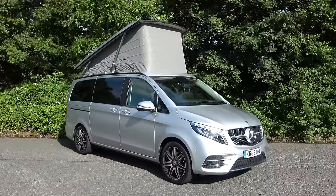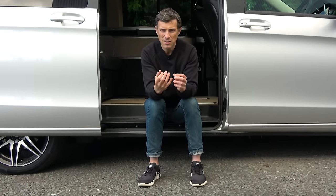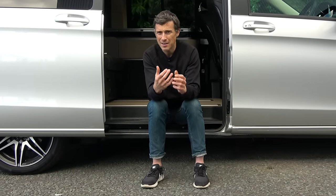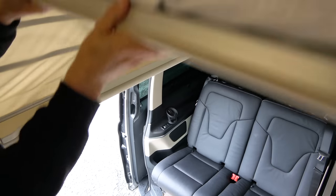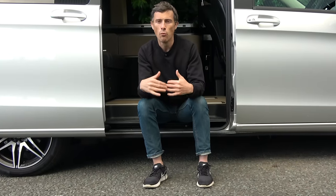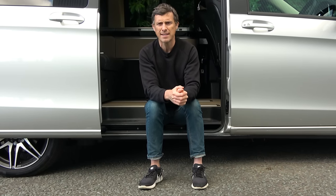Time for my verdict. A VW California is slightly cooler in terms of heritage, paint scheme options, clever table and chair storage, and better blinds. But in pretty much every other aspect I prefer the Marco Polo - it feels more luxurious inside, I found it more comfortable to sleep in, and the driving experience is way better, which really matters for long distances across Europe. Would I have one personally? No - I'm not into camping. I'd rather go on several posh holidays, or maybe buy a flat in Walsall.